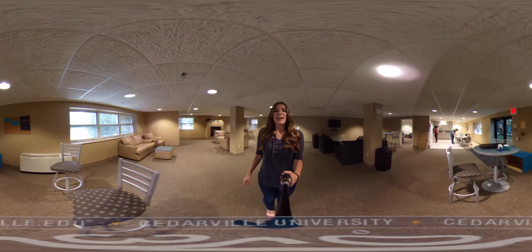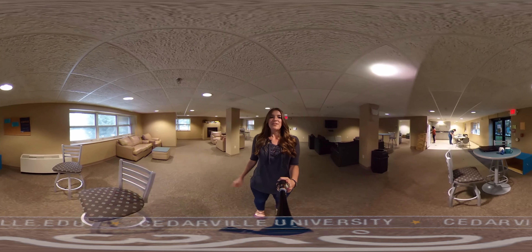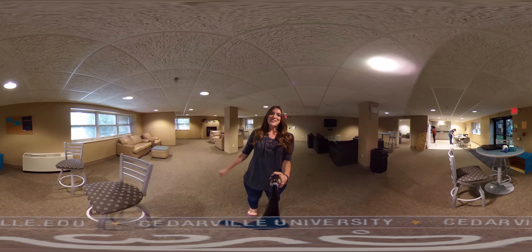I hope that this tour has been helpful and that you will be able to gather a lot of information from it and figure out if you would like to stay here at Maddox — which we hope you do.